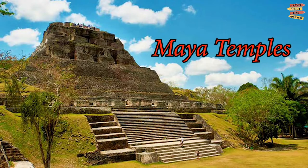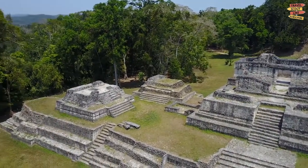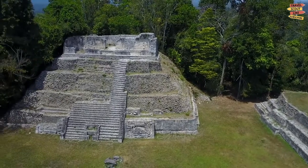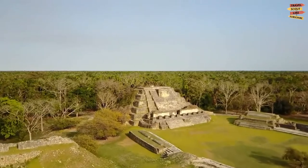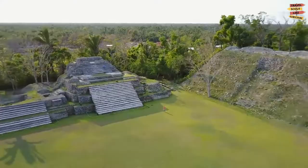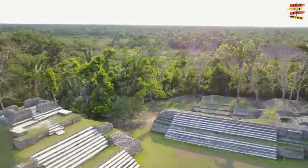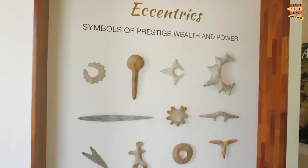Visit Maya Temples. It is no surprise that Belize has the largest number of Mayan temples in all of Central America, because Belize was once the core of the Maya civilization. One of the most visited sites is Altun Ha, where you will discover real Mayan architecture. Guests can climb the temples for great views, and there is also a small museum about the site's history and souvenir shops.